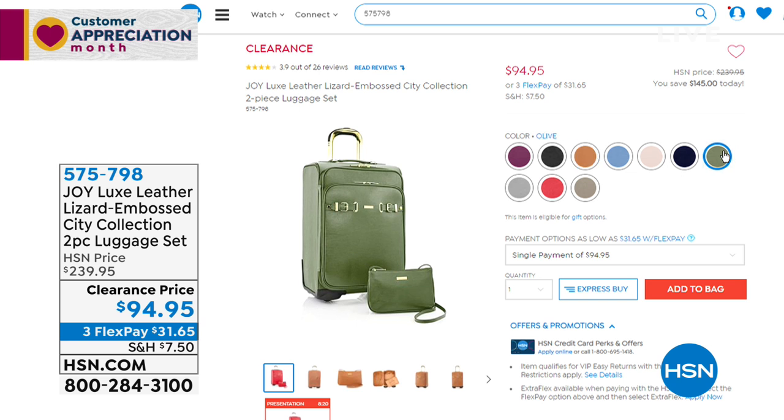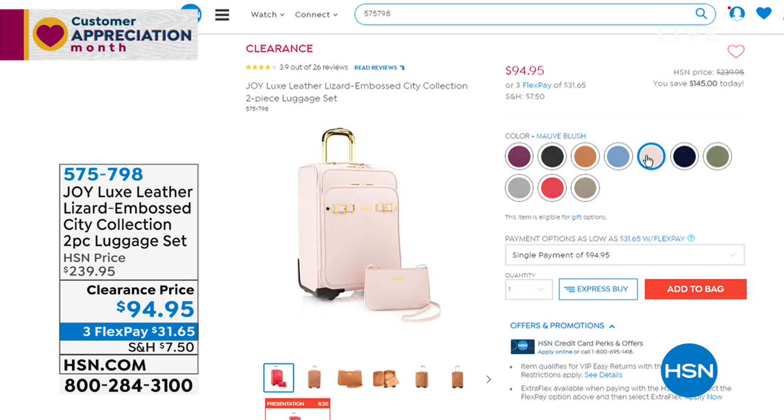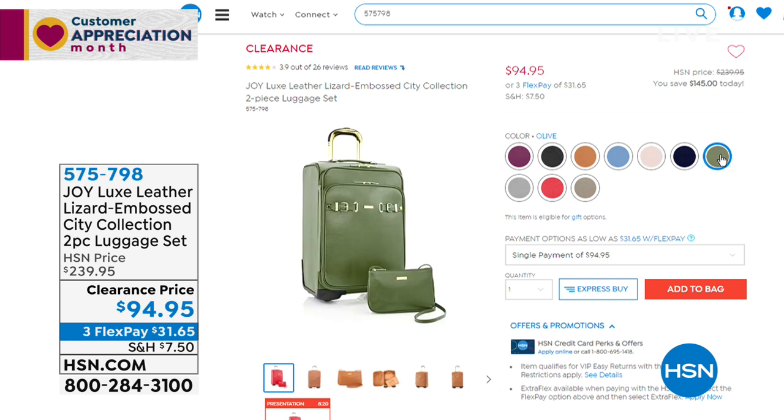You skipped over the blush — the mauve blush, absolutely gorgeous. So if you've been looking for blush, I have on blush today. The olive is another great color, absolutely distinctive. Remember, you're getting the carry-on bag, which is 14 by 22, and you're getting the little cross body bag, which is nine by six with a 23 inch drop.